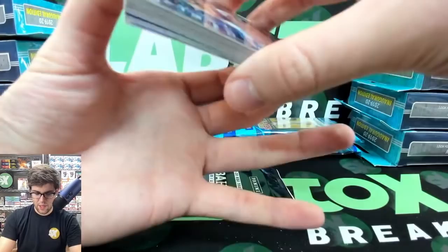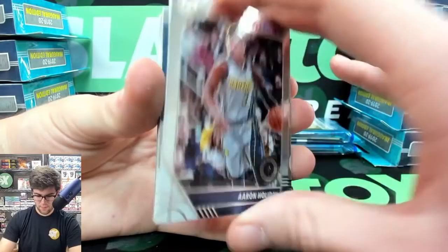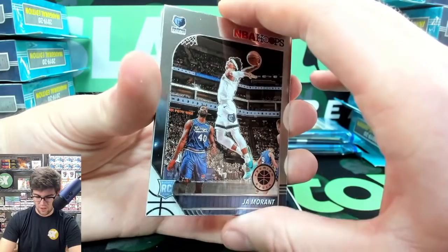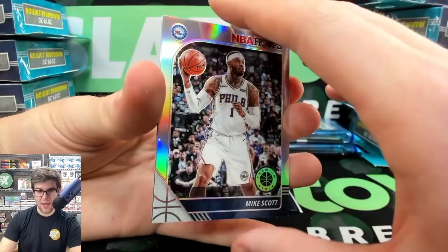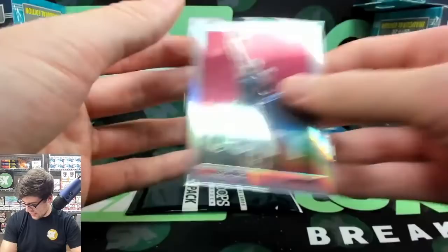We haven't hit any Arriving Now inserts yet — maybe we can get a rookie Arriving Now soon. Stephen Curry, Darius Garland, Aaron Holiday, Dennis Schroder, Derek Favors, JJ Redick for the Pelicans, John Morant — he is not hiding in this break at all — Goga Bitadze, Anthony Davis tribute, a Mike Scott Silver, a Gorgui Dieng Green, and an NBA City Zach LaVine Silver, who has been the talk of the town from Sam Dunks' video today.